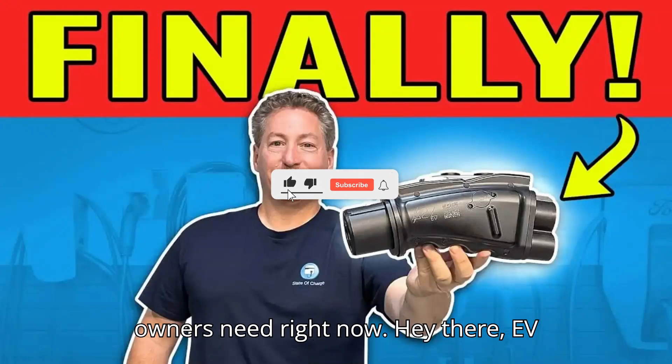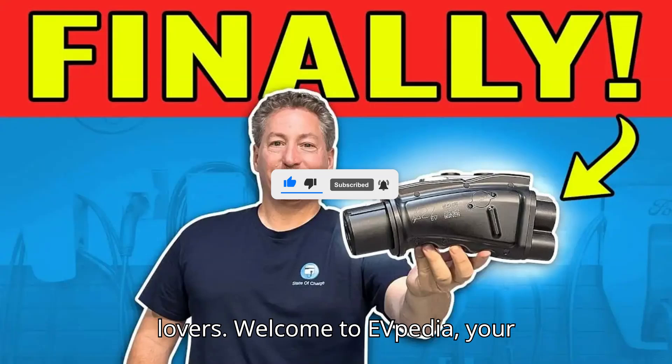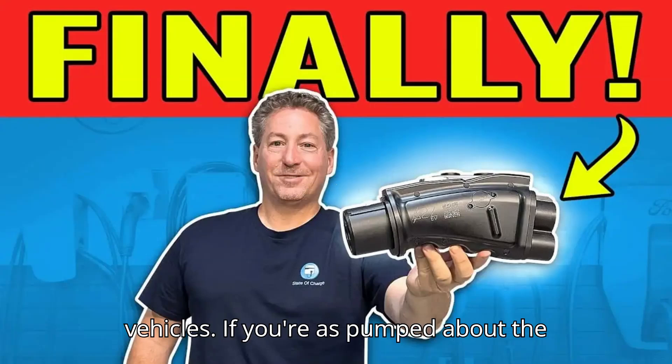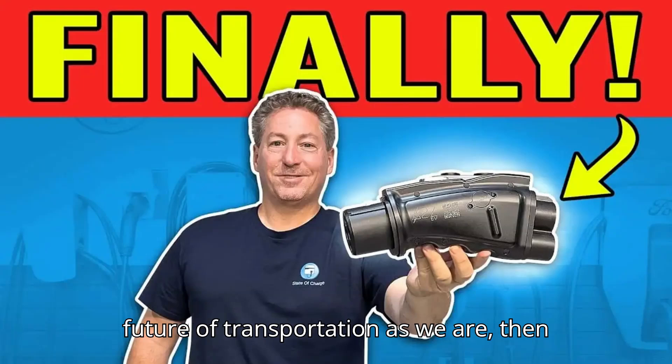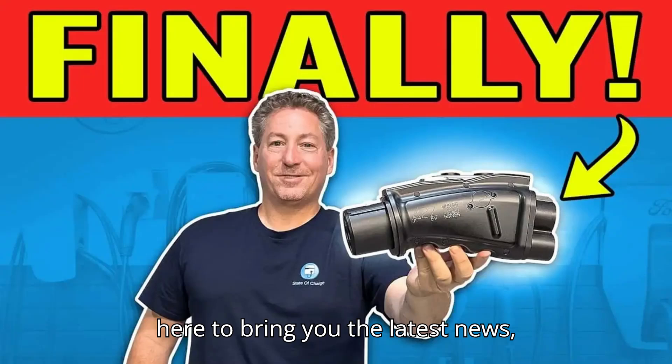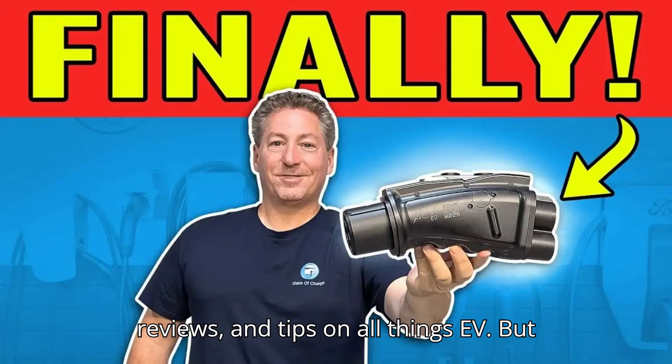This is the charging adapter Nissan Leaf owners need right now. Hey there, EV lovers. Welcome to EVpedia, your ultimate hub for everything electric vehicles. If you're as pumped about the future of transportation as we are, then you've come to the right place. We're here to bring you the latest news, reviews, and tips on all things EV.